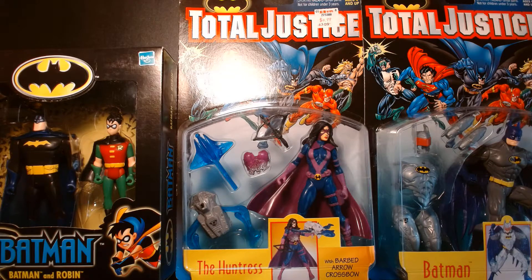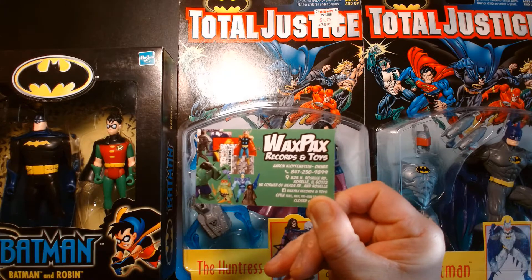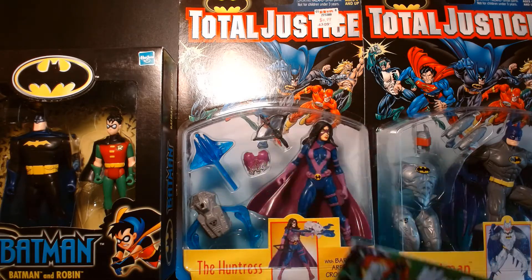Welcome back, it's me Lou. For today's video we're gonna do a vintage toy haul. Recently I was visiting one of my favorite collectible toy stores — Wax Packs Records and Toys, located in Roselle, Illinois. If you live in the Chicagoland area I highly suggest you check this place out, it's awesome.